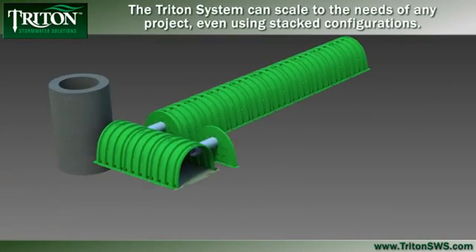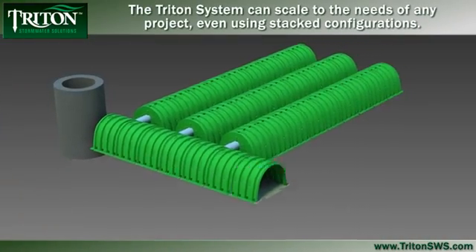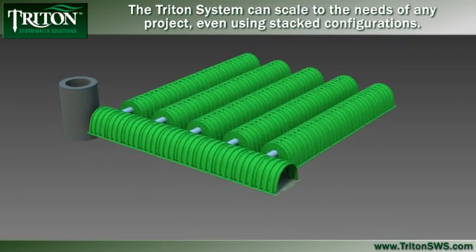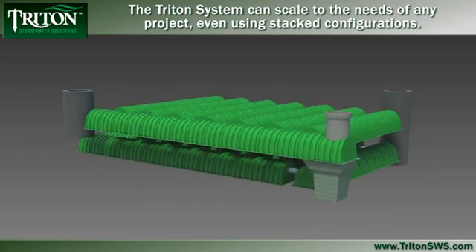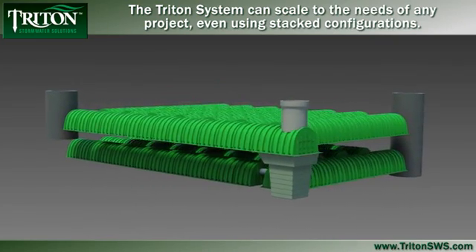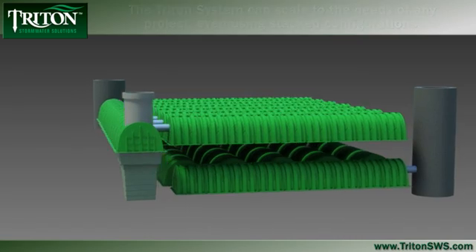Because of its superior strength and capacity, the Triton system is scalable to meet the needs of any project. The chambers can even be installed in a stacked configuration to reduce the footprint size, saving time, space and money.